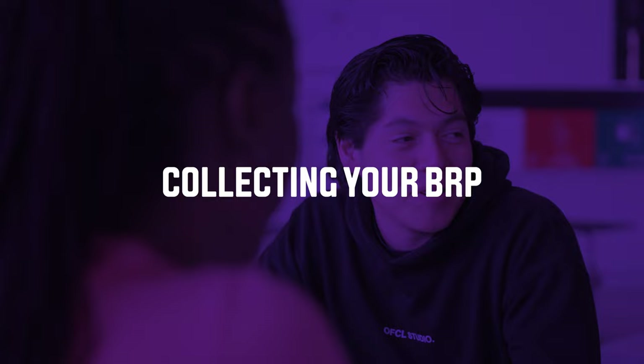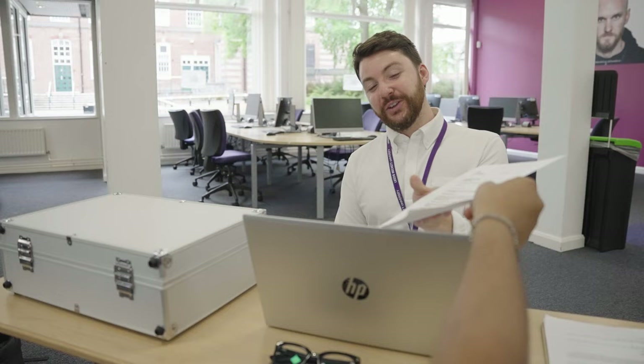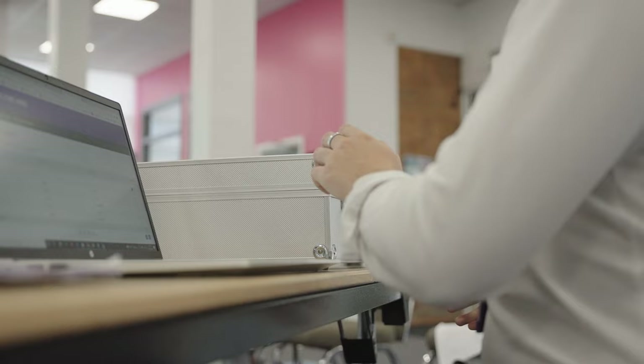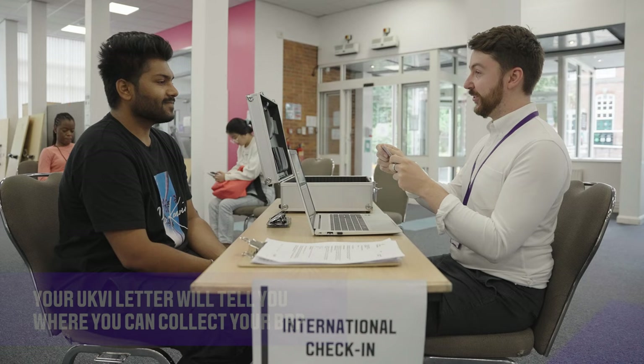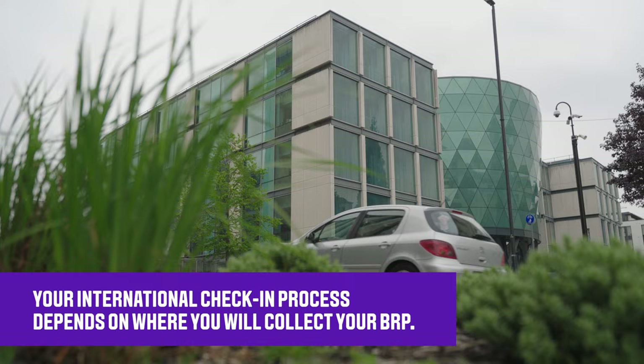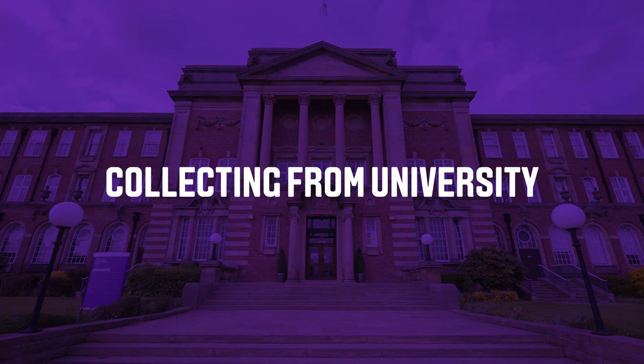Your Biometric Residence Permit, or BRP, is used to confirm your identity and your rights to study in the UK. You'll need to collect your BRP once you're in the UK and should aim to collect it as soon as possible. Your visa decision letter from the UKVI will tell you where you can collect your BRP. There are different arrangements for International Check-in depending on where you need to collect your BRP.